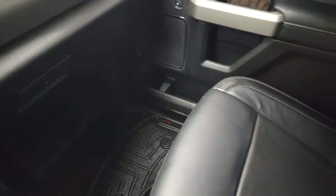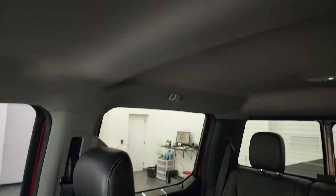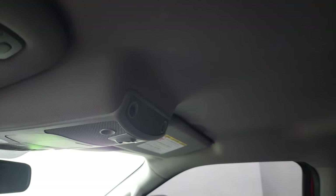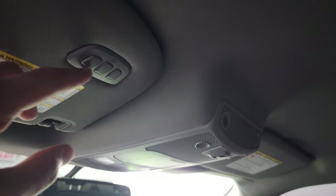Passenger side floor mat and seats and glove boxes are all in really nice shape. Smells very clean inside this truck — I don't think it's been smoked in. You get your power side and rear window button, map lights, and your HomeLink buttons for your garage door, security systems, and lighting systems.